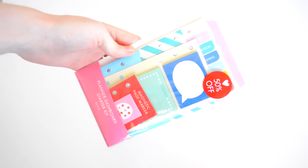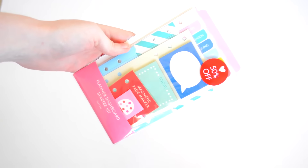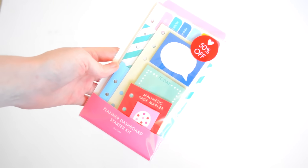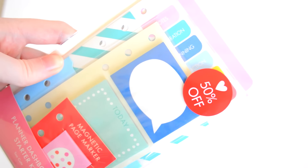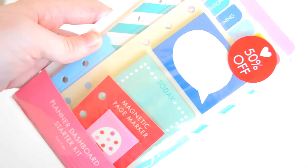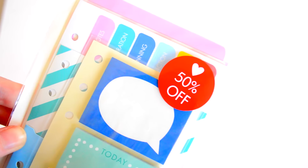This next one was also in the sale — these are from Kiki K and it's just a planner dashboard starter kit. You'll see how I use these, but they were 50% off and they're going to keep me really organized for this school term.